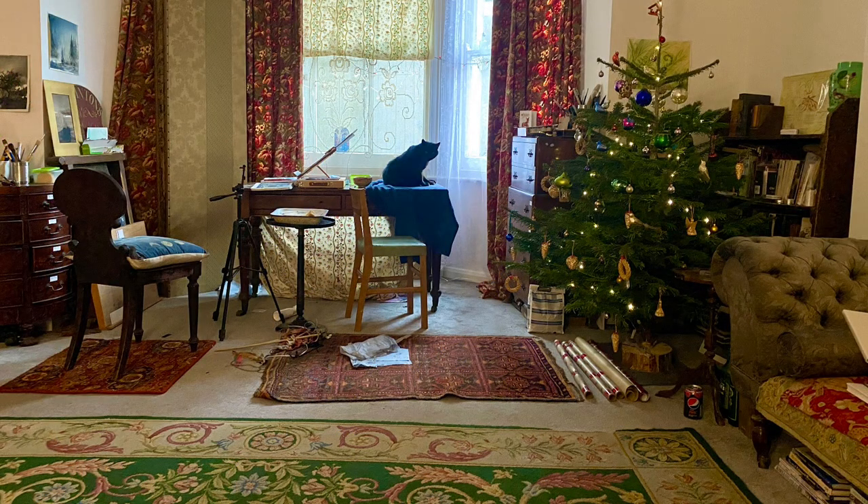Thank you so much for joining me on this very quick studio tour. I hope you've enjoyed seeing where I work — where the magic, or the mess, happens depending on your viewpoint. Thanks again for sharing in our watercolour journeys. Morgana and I will be back next week with more demos — don't forget Morgana's Monday demo coming up soon. All that remains for me to do now on this lovely Christmas Eve is raise my glass and wish you good health, happiness and peace for a wonderful winter festive season and the happiest of new years. See you soon — happy painting!